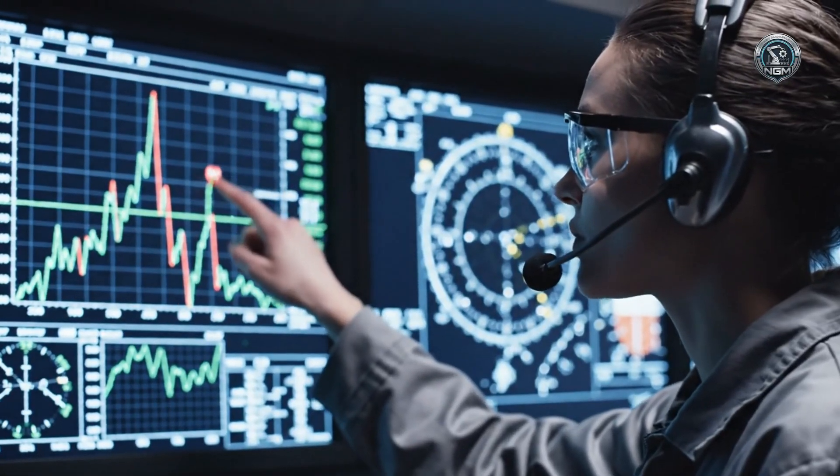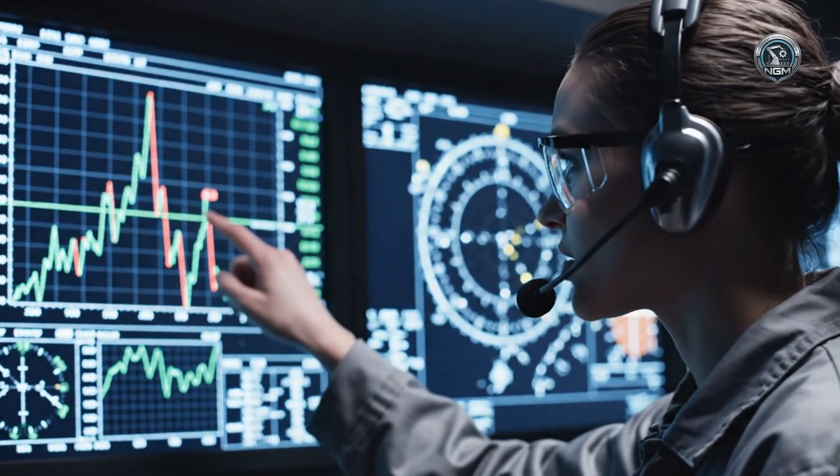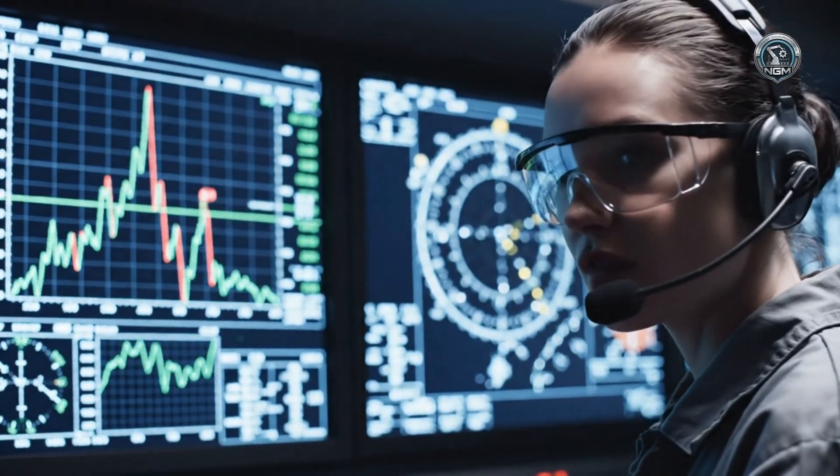Yaw stability 95%, lateral forces nominal. Test profile confirmed.